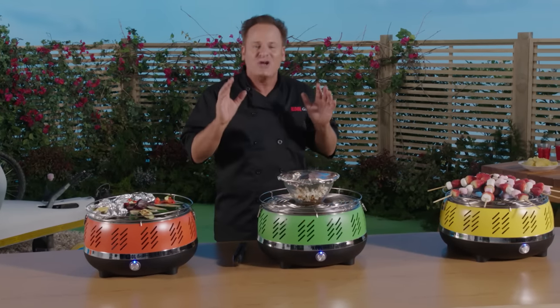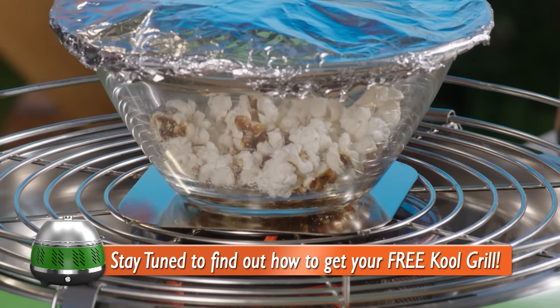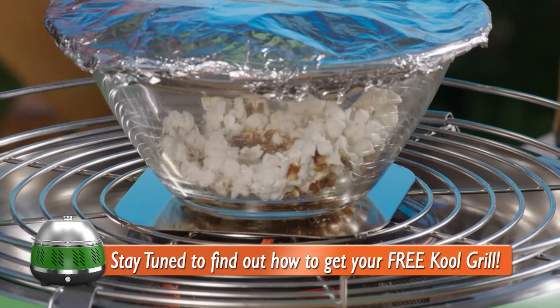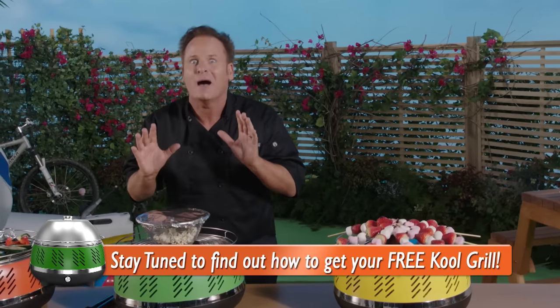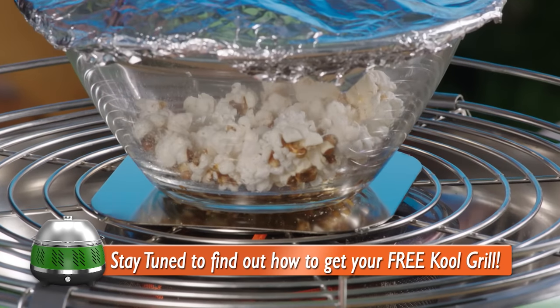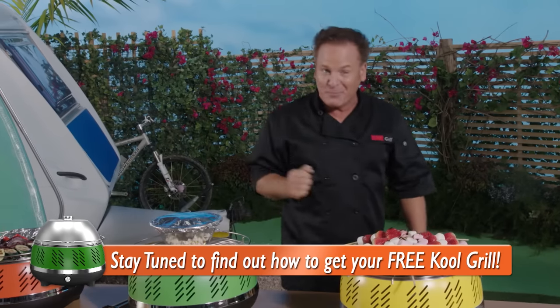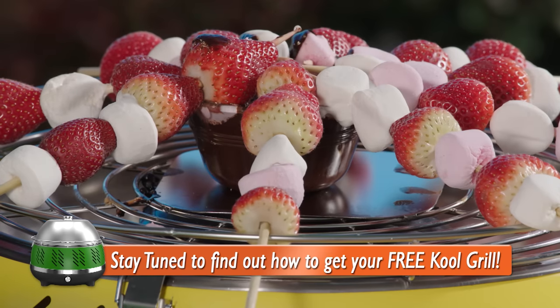Just to show you the amazing versatility of the Cool Grill — have a look here because you can pop your own corn. I bet you've never seen a grill do that before. How great is that? And when it's finished, all I've got to do is add a little sea salt. It'll be just like the movies, but for a fraction of the cost. But why stop there? Dessert, anybody? We've got beautiful chocolate fondue with strawberry kebabs and toasted marshmallows.